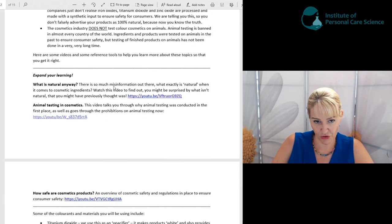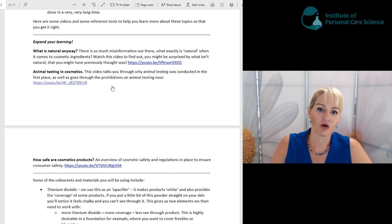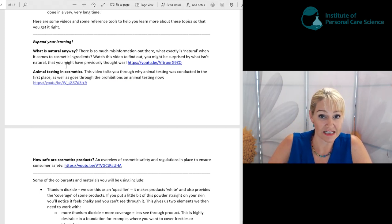Here are some reference tools so you can learn more about these topics. I'm telling you this at the start so that when you're making your products, you can do so feeling safe about your ingredient choices, and so that if you take the next steps and start selling your products, you're not misinforming consumers or marketing incorrectly. A lot of indie brands start out and sometimes just don't know better — we want to make sure you start out right.